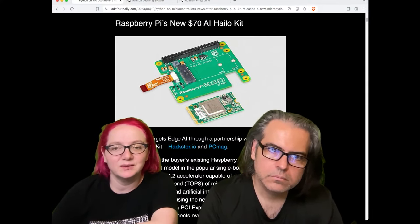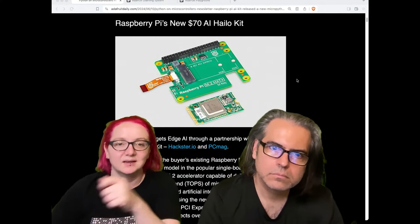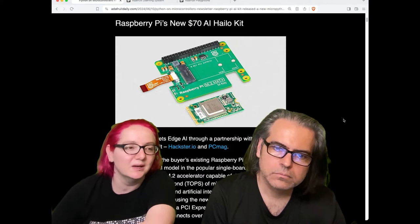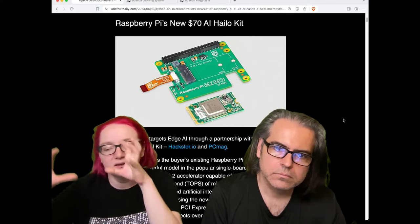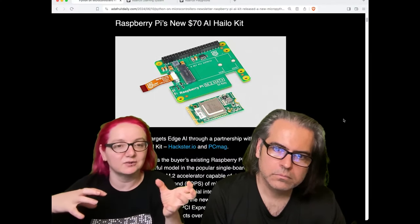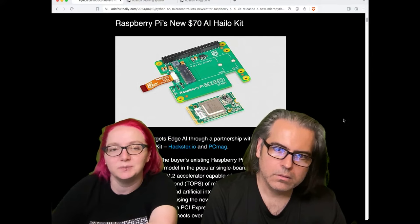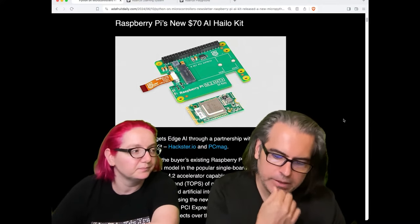With the PCIe hat, it's got a really fast interface. Before, people would use USB sticks, but this is going to be much faster. I think it'd be interesting for people doing on-the-edge, not internet-connected, Raspberry Pi AI projects — especially if they're getting sensor data or vision data and doing on-the-fly analysis without having to go use OpenAI, ChatGPT, or any of the other online services.